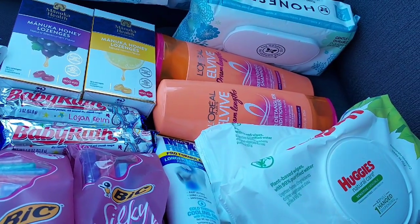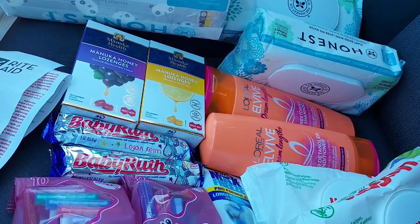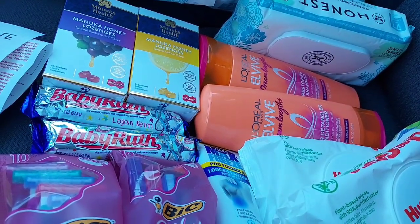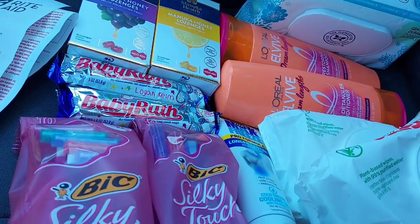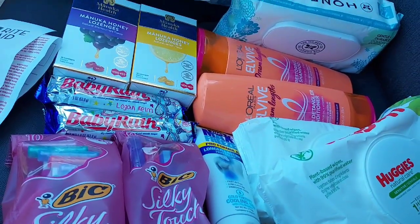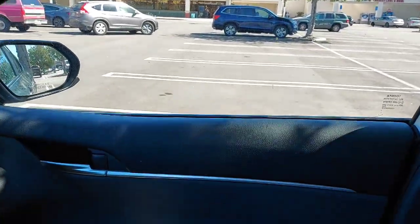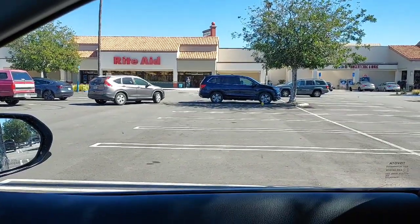Getting these diapers and wipes for my sister's new grandbaby is super exciting! I love the L'Oreal Dream Length shampoo, these lozenges will be great, and anybody can always use razors. I'm very excited about this haul — thank you all so much for watching. It was a great day at Rite Aid and we will see you on the next video, bye!